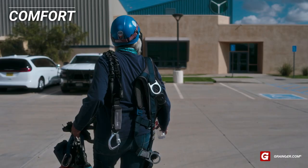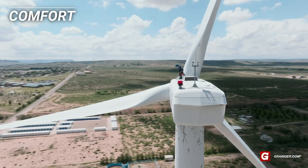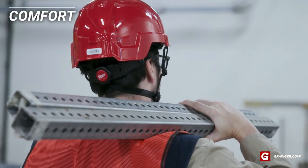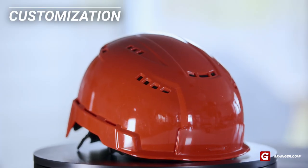Safety helmets are designed to offer an increased level of protection without sacrificing comfort, weight, or safety. By sitting lower on the head, safety helmets can help offer a more ergonomic way to provide head protection over hard hats.